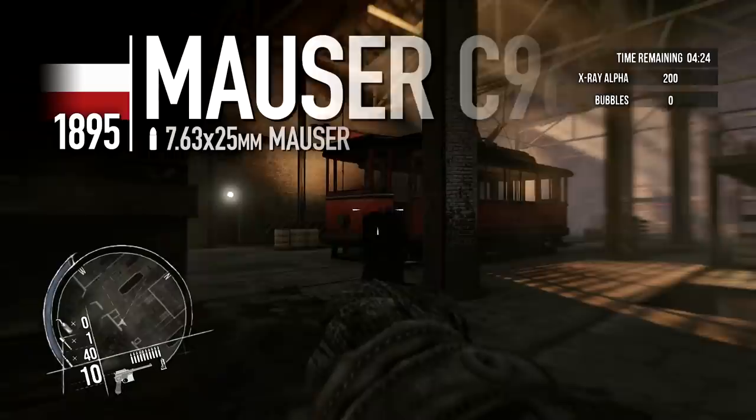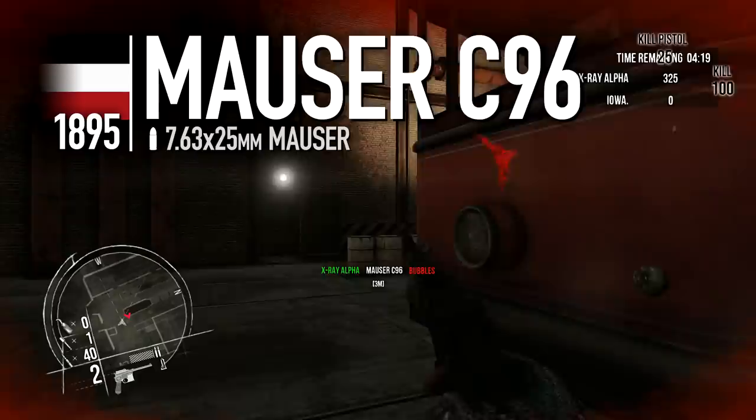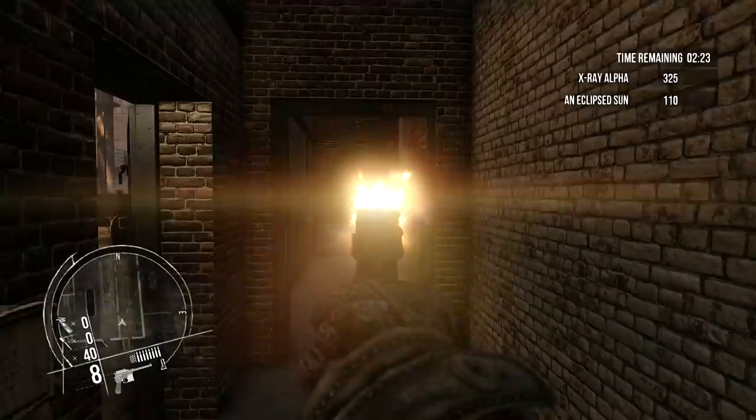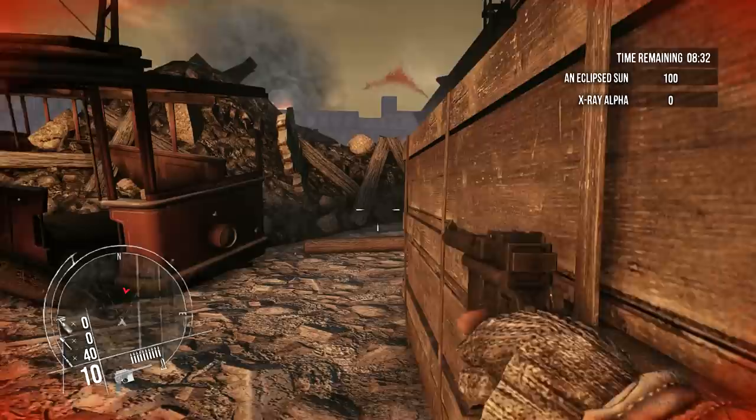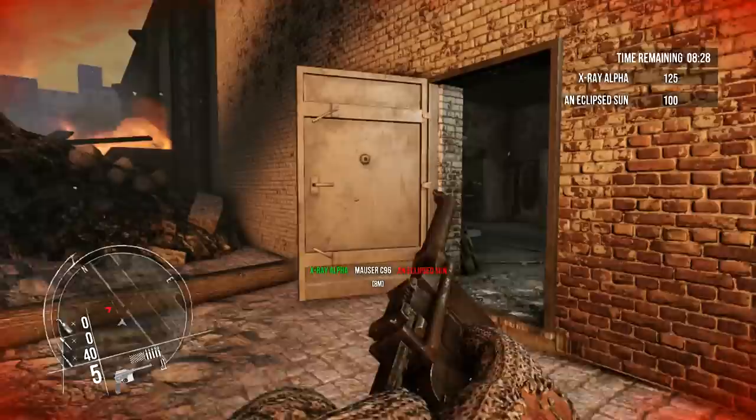The Mauser C96 is an unusual early semi-automatic pistol that dates to the days of the German Empire. It was known as the Broomhandle due to its rounded wooden grip, but the absence of a detachable magazine is perhaps its most notable feature. Instead, the 10-round internal supply is replenished via stripper clip — not quite as convenient as an interchangeable magazine, but an effective enough solution for the era.